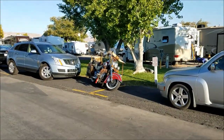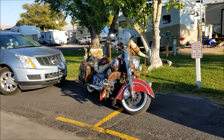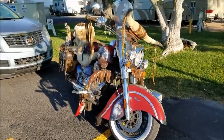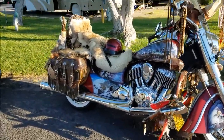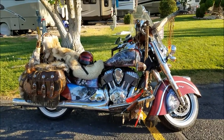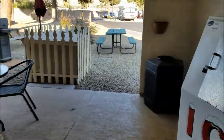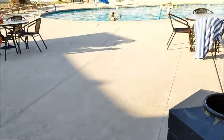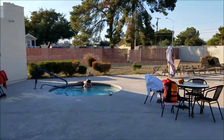I can't pass by this motorcycle without taking a picture — it's absolutely amazing, one pretty motorcycle. On the way to the pool they've got a barbecue and little patio sets; you can come to the pool and barbecue. There's the pool — pretty nice — with people enjoying it and a hot tub.